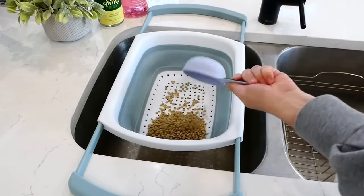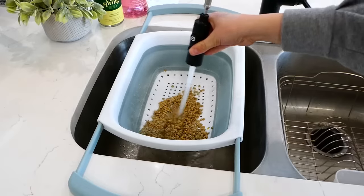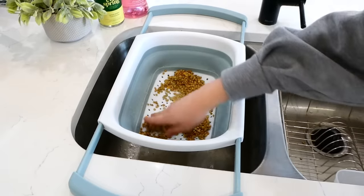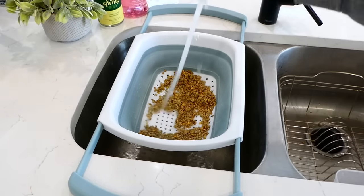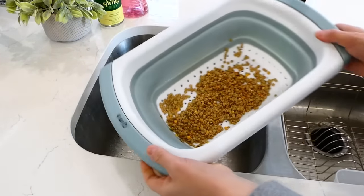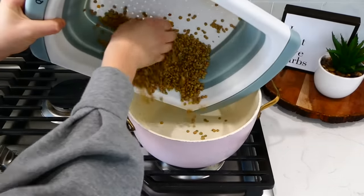Back at my house, the first thing we're going to do is clean and rinse our half cup of lentils. I have my over-the-sink strainer — I'm adding the lentils and rinsing them while sorting through them. Since lentils are grown in the ground, you might find a little pebble, so just look through them. After cleaning the lentils, I brought them over to the large pot on my stove and added them right in.